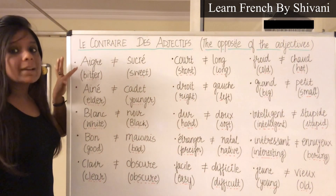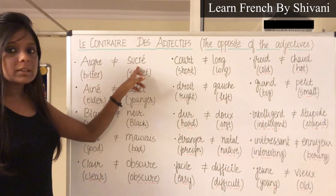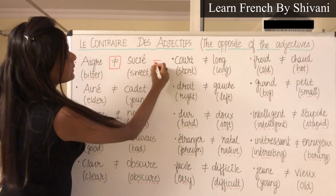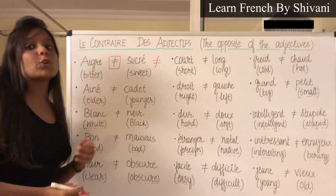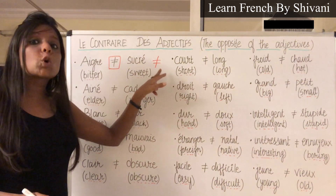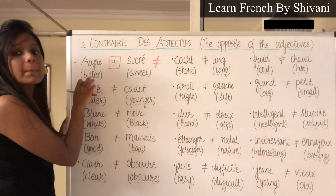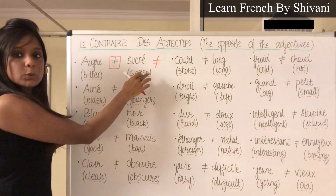So let's start with the first one: Aigre. What is the contraire of Aigre? Sucre. I want to tell you that the equal sign means 'is equal to' and a cut in between is a sign of opposite in French — we call this sign contraire, en français. So Aigre means bitter, and the opposite of bitter is sweet — Sucre.